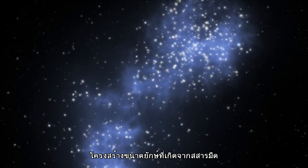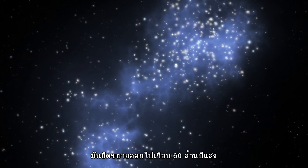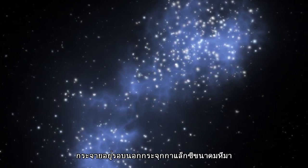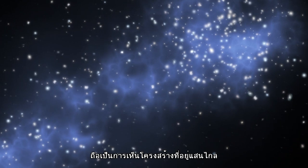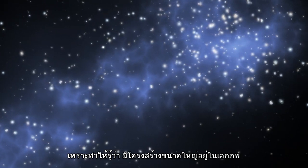Astronomers have mapped a giant structure made of dark matter. It extends almost 60 million light-years out from a huge galaxy cluster and is our best glimpse so far of the scaffolding that gives the universe its large-scale structure.